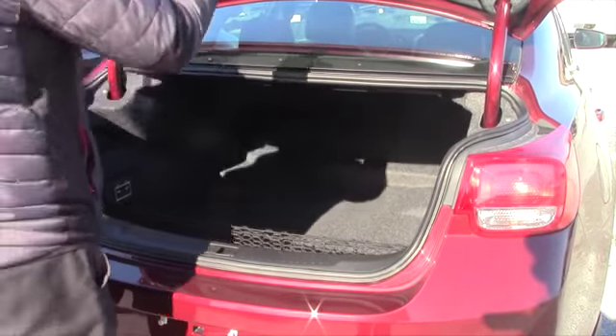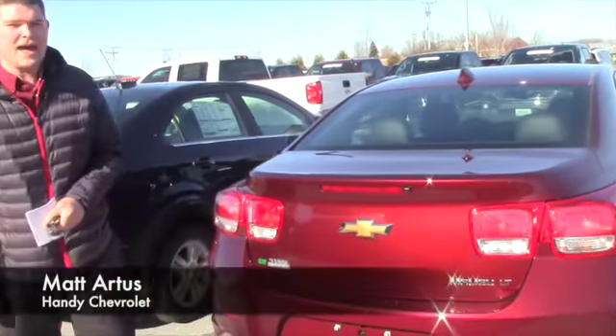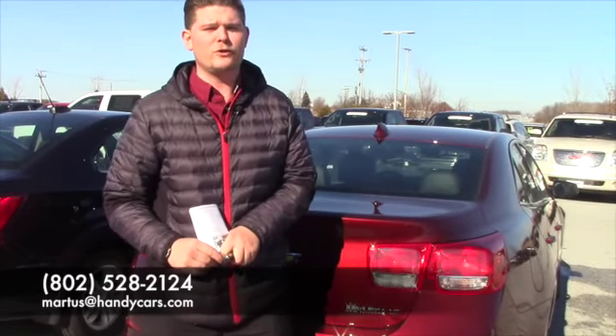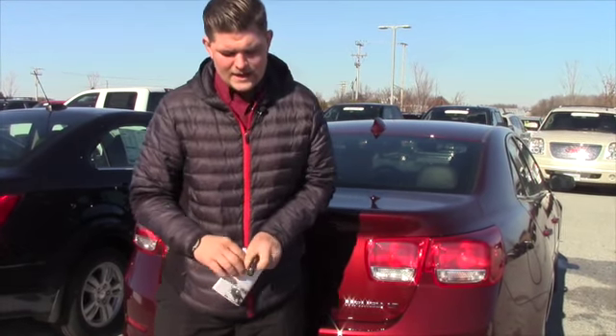So I would strongly encourage you to come down and see me here at Handy's. Once again, my name is Matt, and my number here at the showroom is 802-528-2124, or you can email me at MRtis at HandyCars.com. Thank you so much for your inquiry, Nicole, and I look forward to hearing from you. Have a great day.